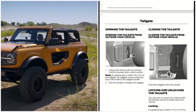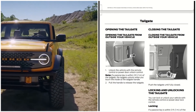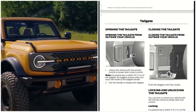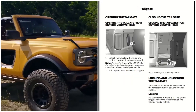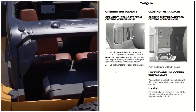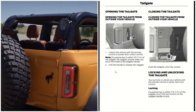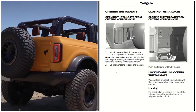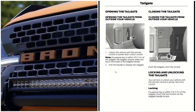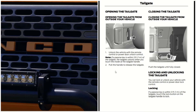We're going to talk about the tailgate of the 2021 Ford Bronco. To open the tailgate from outside your vehicle, you have to unlock the vehicle with the remote control or the power door unlock control. If a passive key is within three feet of the tailgate, the tailgate will unlock when you touch the tailgate handle — just like you do the front door. You pull the handle to release the tailgate.